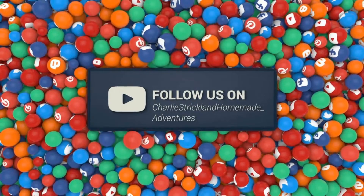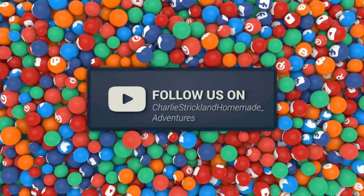If you like this video, be sure to hit the subscribe button and click the bell to be notified when we upload new adventures.